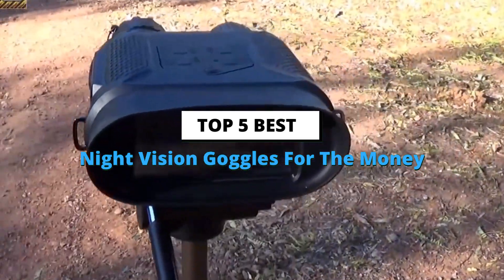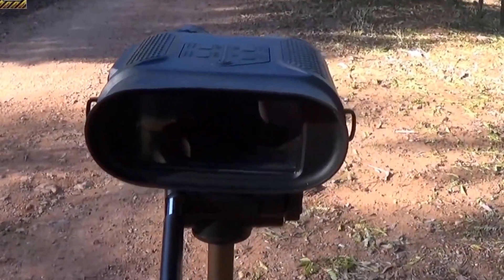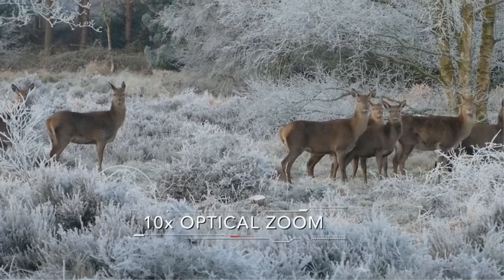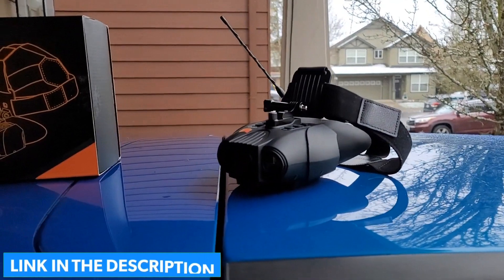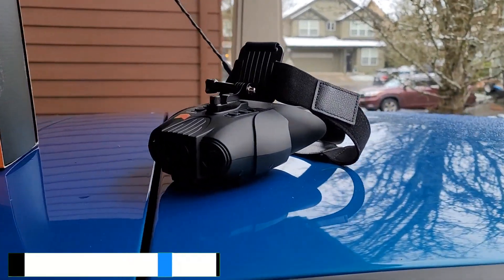I made this list based on my personal opinion and I tried to list them based on their quality, durability, customer review, and more. If you want to see their price and find out more information about them, you can check our links in the description below.